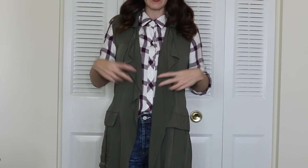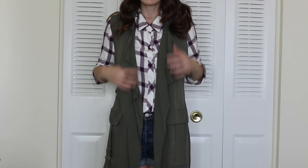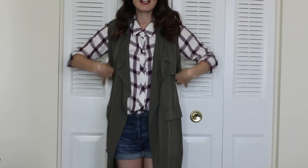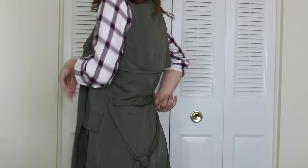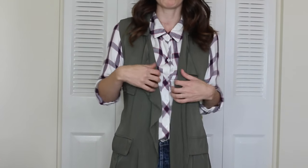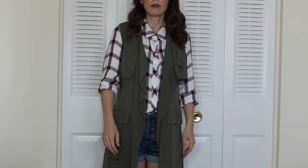Here is the Target vest — that drapey army green vest — which I absolutely love. It's really easy to throw on and it is quite long. It hangs so nicely and has a great drape. I've left it tied in the back rather than the front. I would wear this with a ton of different things — just throw it on as an additional layer that adds something a little different to an outfit. I'd wear it with shorts, jeans, skirts, or pants — anything.